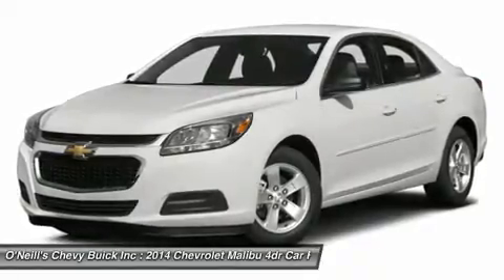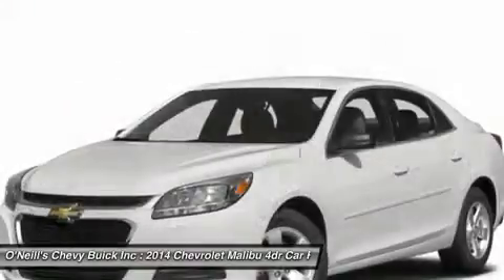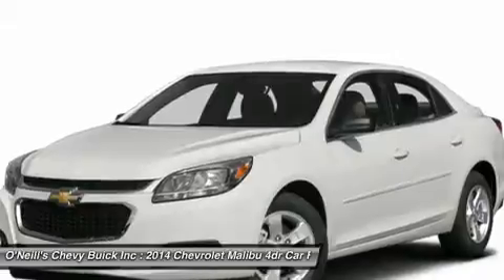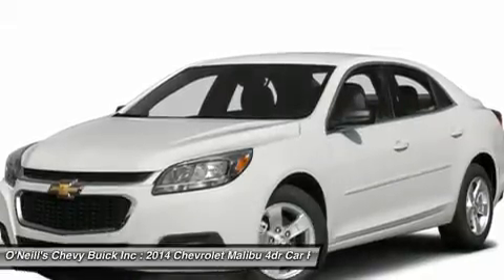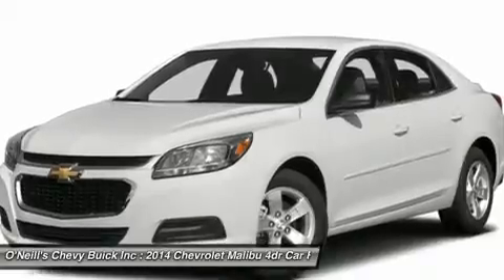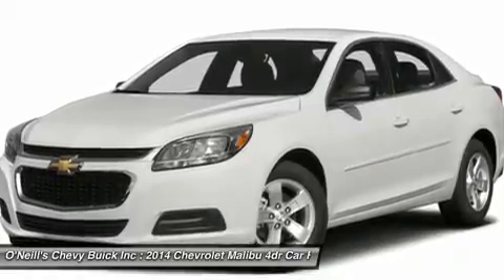Available Chevrolet MyLink allows you to customize the system to best fit your needs. Make phone calls, select radio stations, choose music from your mobile device and more through voice command, touch screen, center stack buttons and steering wheel mounted controls.